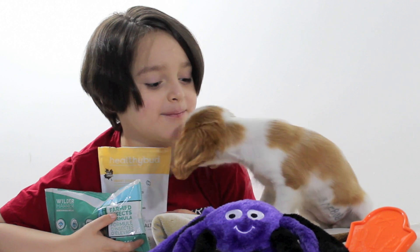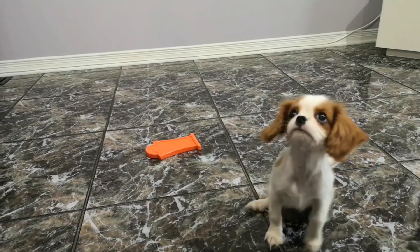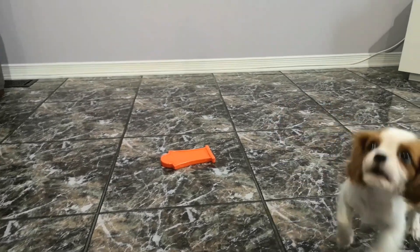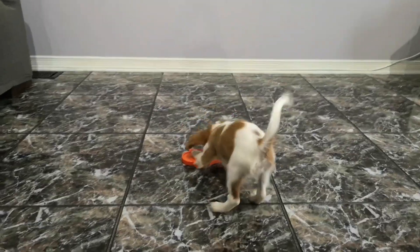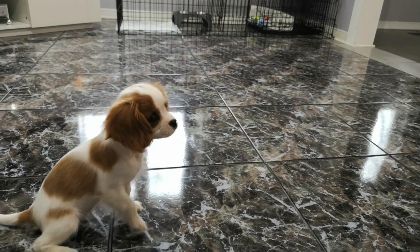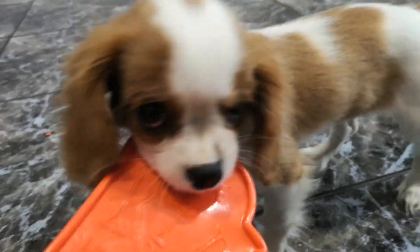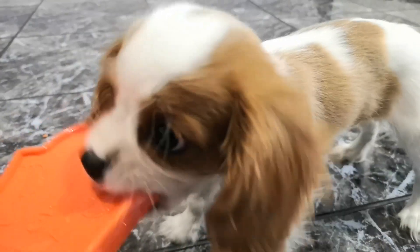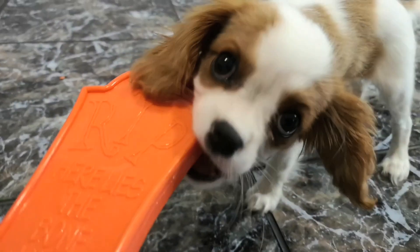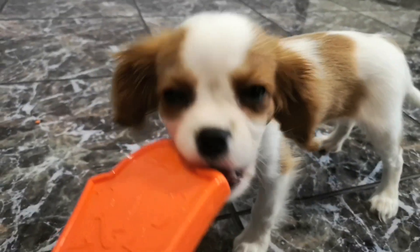Do you like all your treats and toys, Maple? Yes, I like them! They're my favorite! Sit! Good girl! Go get it, girl! She wants just that spider — she loves that spider. Perfect for a little chewy puppy. You stop chewing on my toes now? Promise? No promises, right?